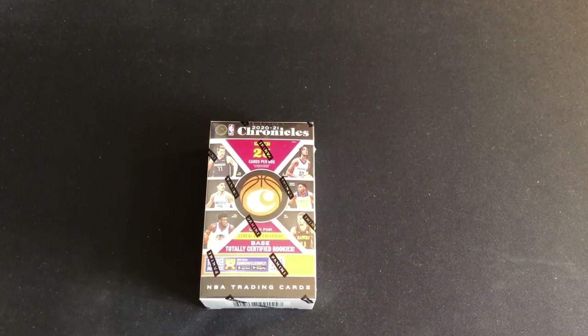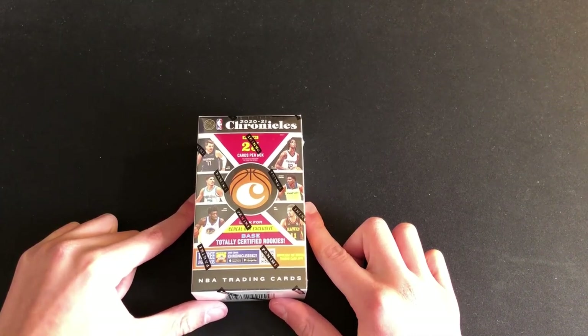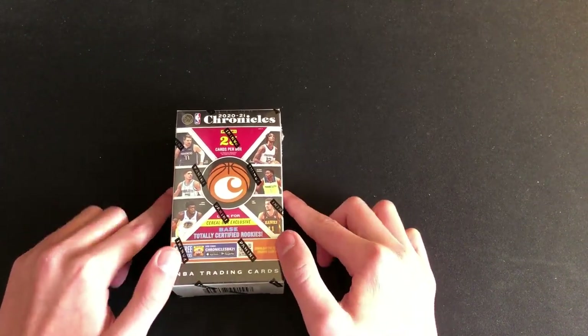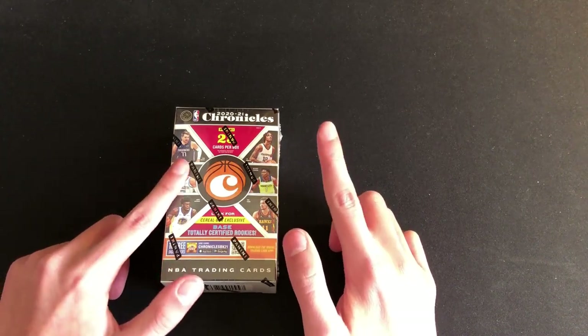What's up everybody? I am ripping into a cereal box of 2020-21 Chronicles Basketball. Super excited to get into this. 25 cards in this box. We are looking for cereal box exclusive base totally certified rookies — not just certified, totally certified.